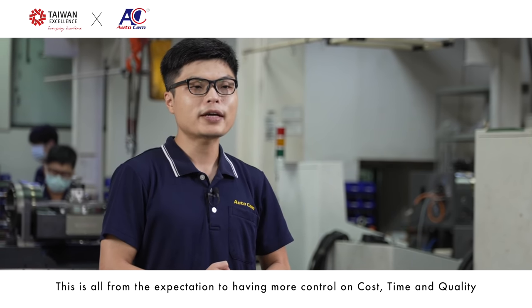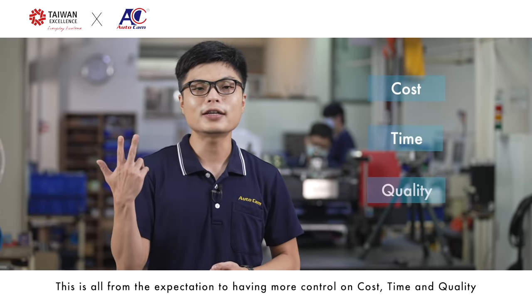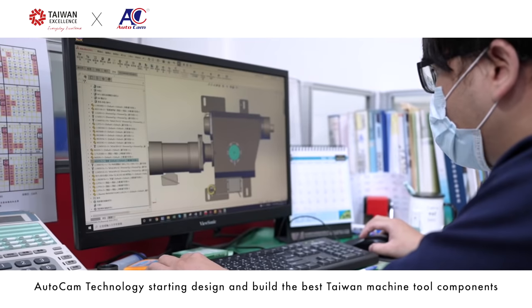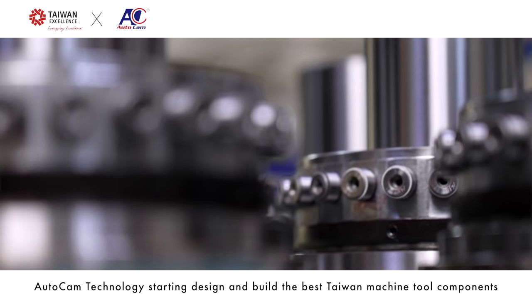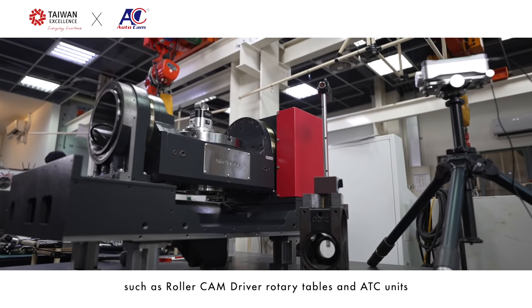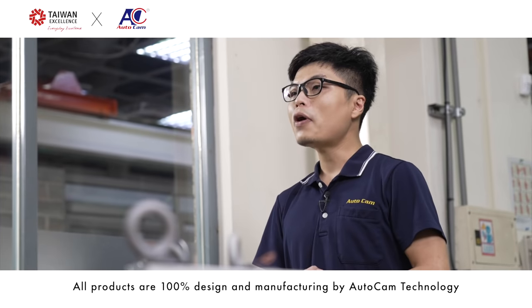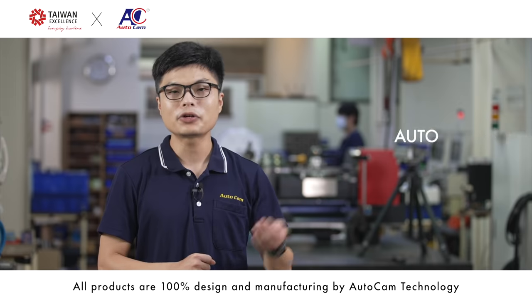This is all from the expectation of having more control on cost, time, and quality. Since 1995, AutoCAN Technology has studied, designed, and built the best Taiwan machine tool components, such as roller cam drive rotary tables and ATC units. All products are 100% designed and manufactured by AutoCAN Technology.